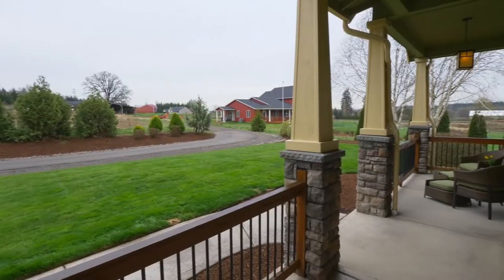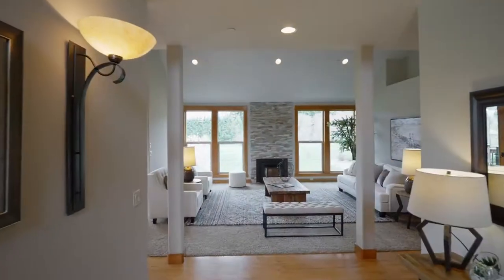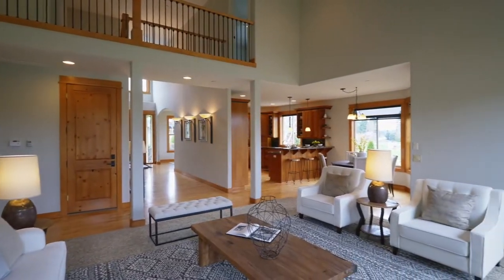A covered front porch invites you inside, where maple hardwood floors lead you to the vaulted living room with surround sound and a pellet stove.